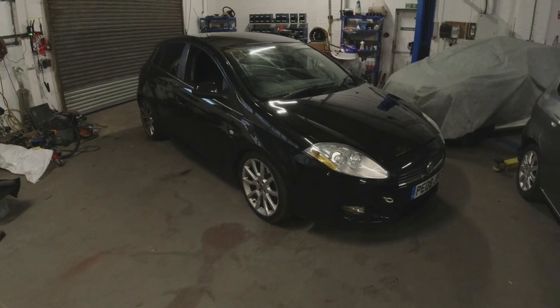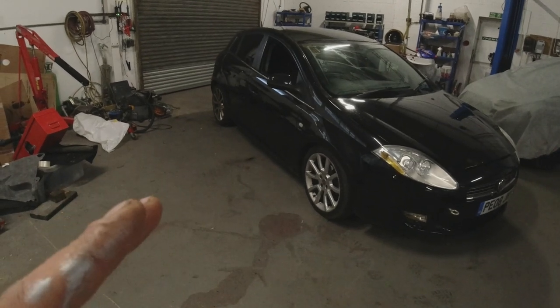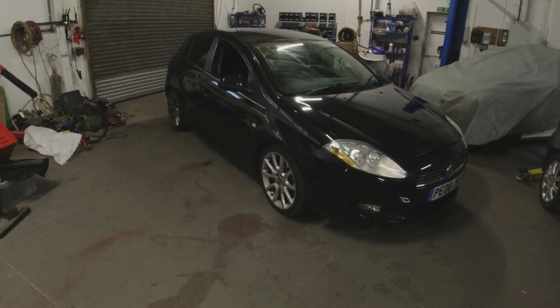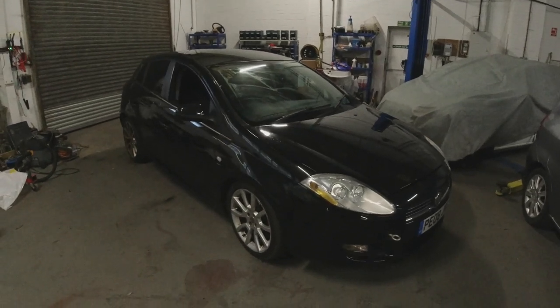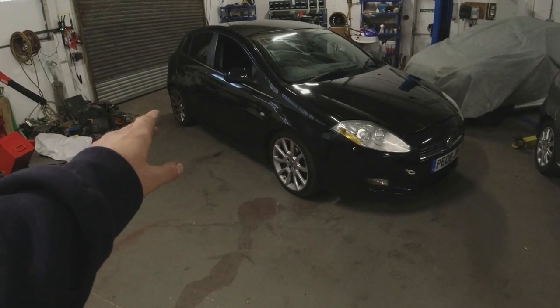I bought myself a little treat: what I think is the cheapest Peugeot 106 Rally Series 1 in the country at the moment. That's being picked up today if everything goes to plan, so we'll see what's going on with that.